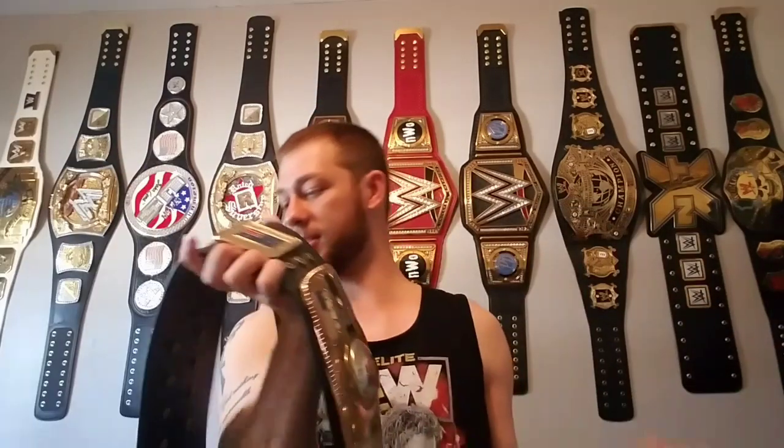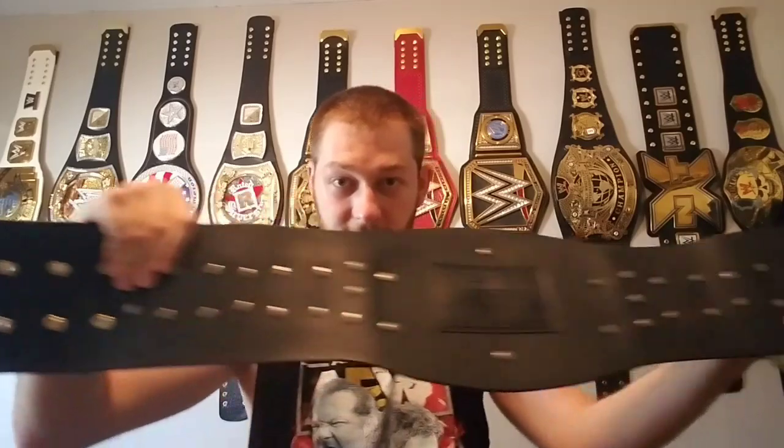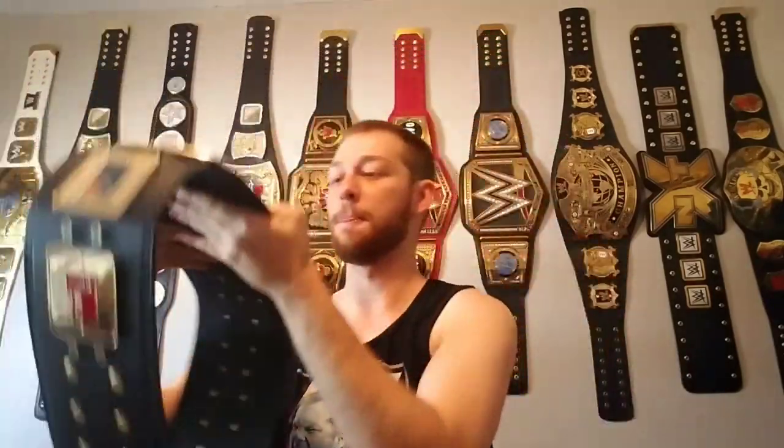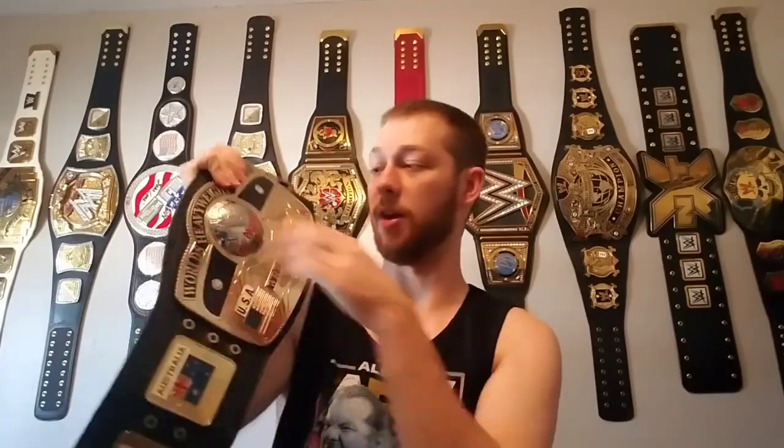It is a smaller belt — definitely not 10 pounds like the real belt, which is often called 'the 10 pounds of gold.' It's a beautiful belt. Getting into the details: there are two by two, four, six, two by six snaps on this side, and then two, four, and two by six again on the other side — same exactly. Here is the leather on the back with the screws — simulated leather, but a lot better than a lot of WWE belts. It's pretty decently floppy.